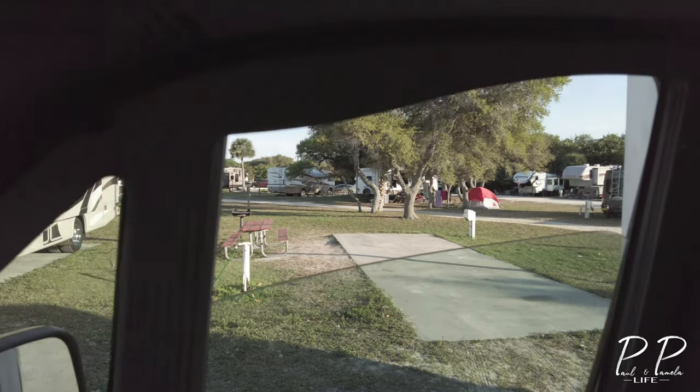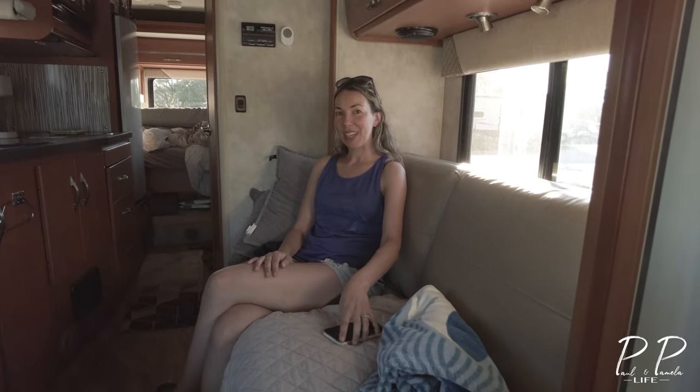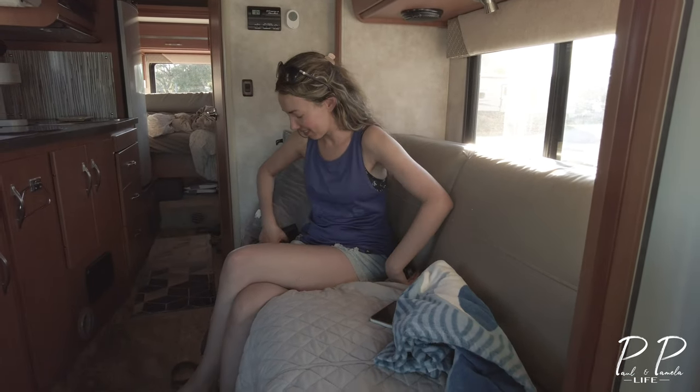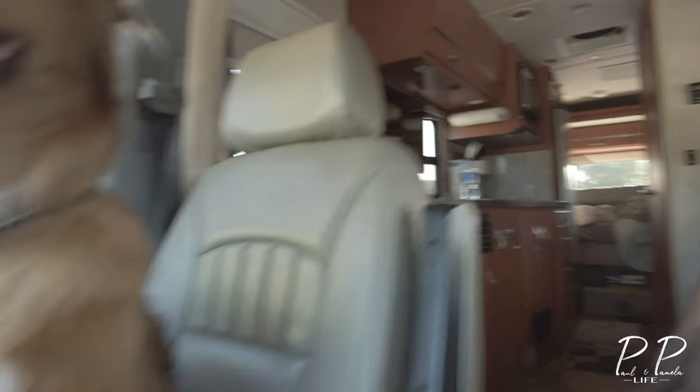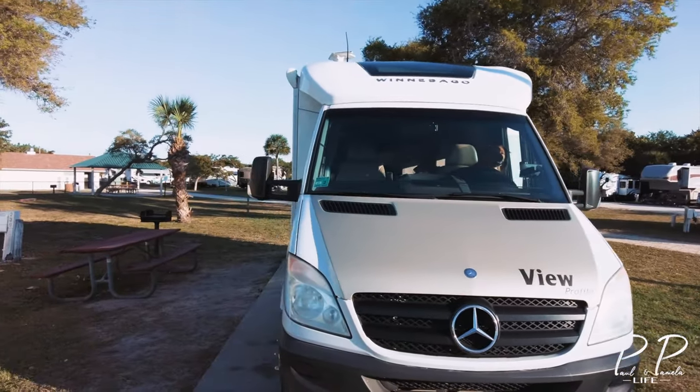Our site is right there. Yeah, you excited on this one? Always. Let's go. Here we are, site 240, right in the front. Looking forward to the stay.